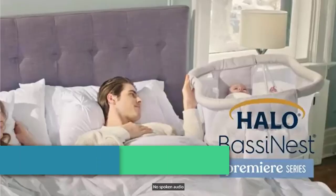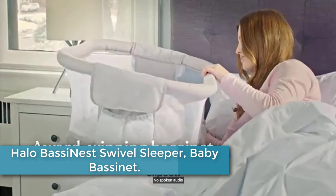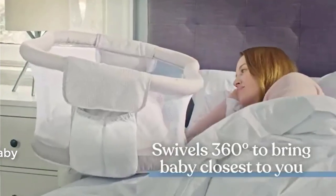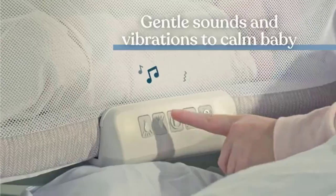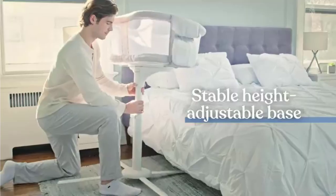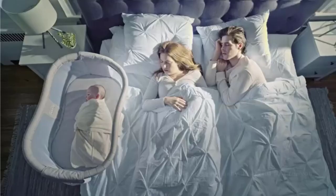At number 4: the Halo Bassinette Swivel Sleeper Baby Bassinet. Designed with mothers in mind, the patented lowering bedside wall makes it easier to care for baby from bed, especially for breastfeeding and C-section moms. Soothing sounds and gentle vibrations create a peaceful environment for your little one to rest safely and comfortably at your side. Includes amber nightlight,